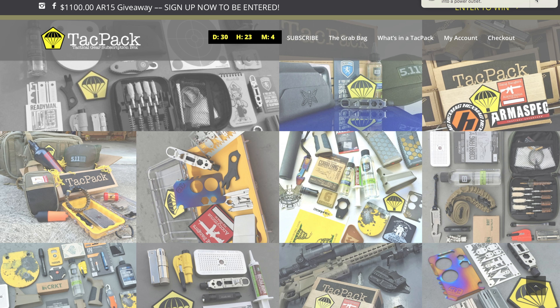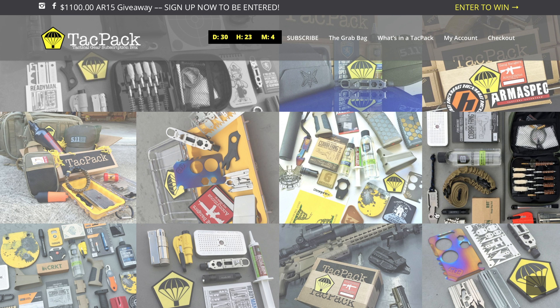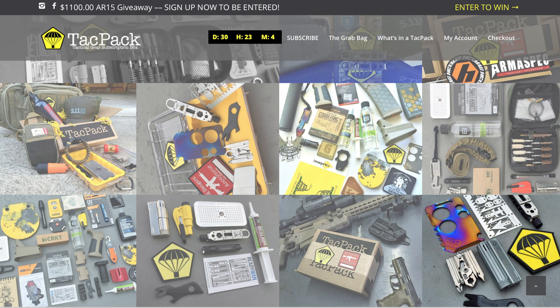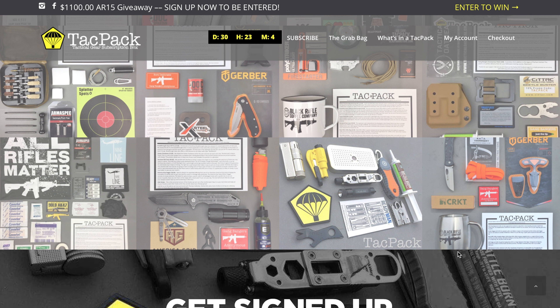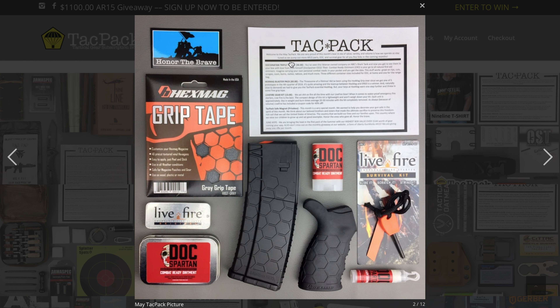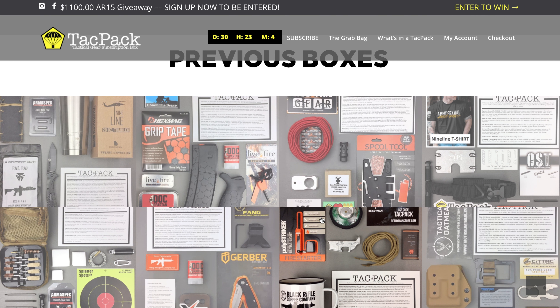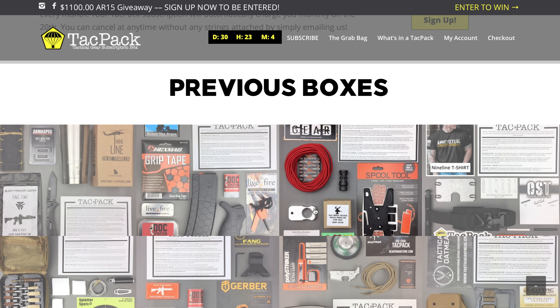There's even more — a sling and another EOS multi-tool — a lot of cool stuff. They even show the items and what they're worth right in the pictures, so you can see what the average cost per box is compared to what you're paying. I guarantee it's going to be far above the subscription cost.